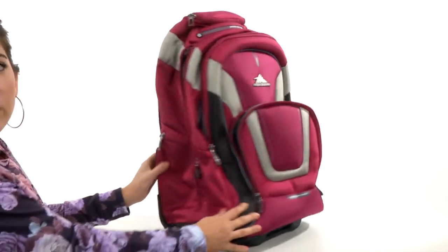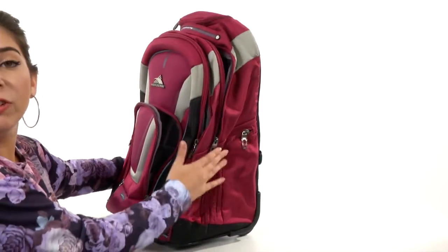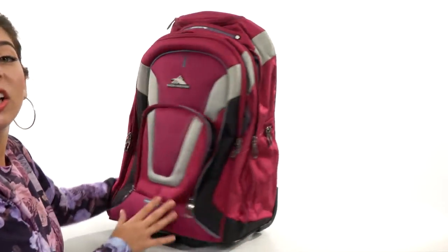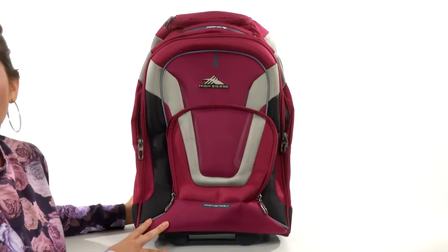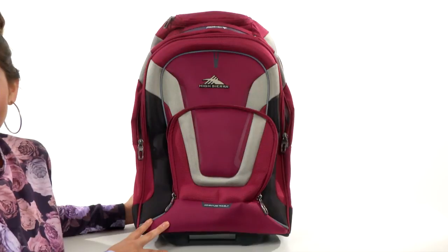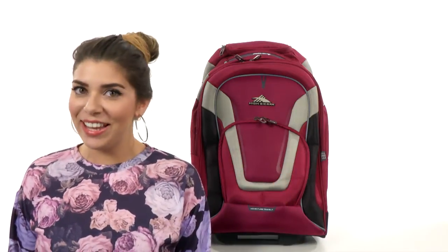Last but not least, there are two side pockets here as well, which are perfect for a water bottle or any extra little gadgets you need to tuck away. Now that we've taken a closer look, you can be on your way with your rockin' new bag from High Sierra.